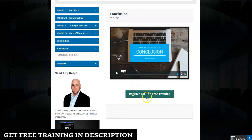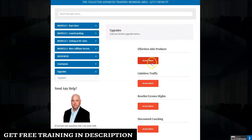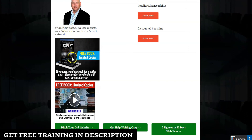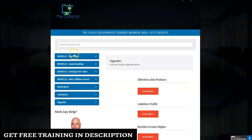In the conclusion, there's an option to register for additional free training. There's also an upgrades area where you can have a second chance to upgrade, with some other offers available down there. That's it for the members area.